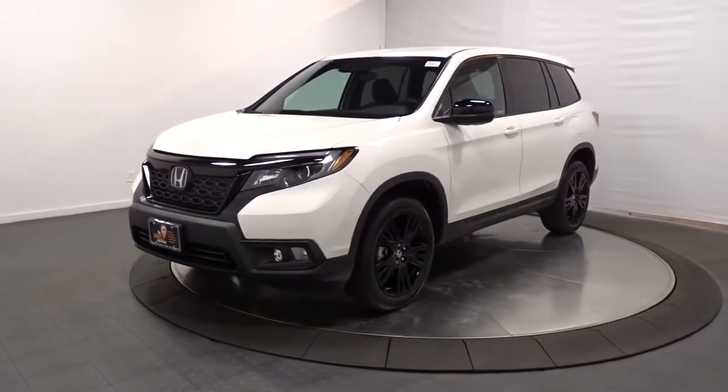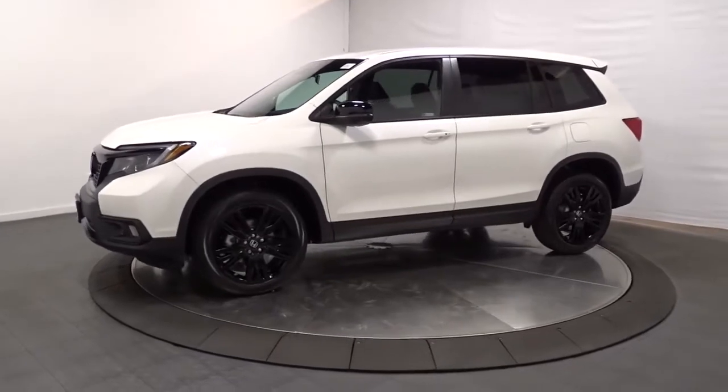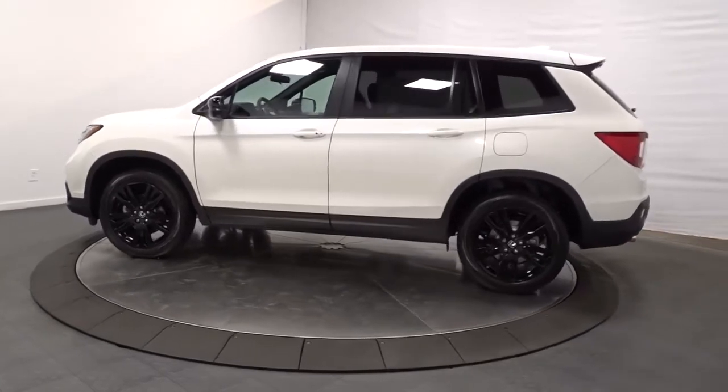You'll have love at first sight with the 2021 Honda Passport. Presenting the Honda Passport, the mid-sized crossover with all the features you need to make your outdoor adventures fun and comfortable.